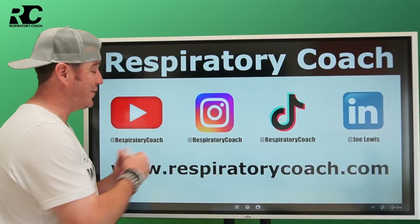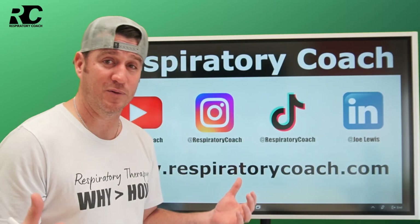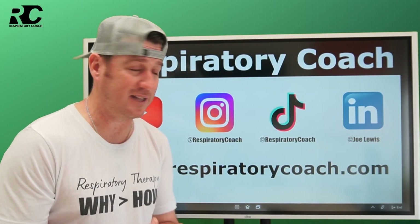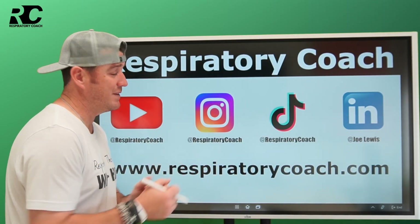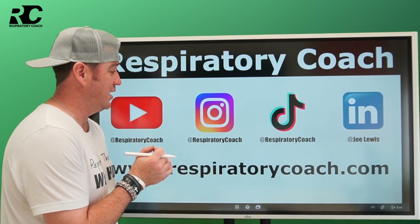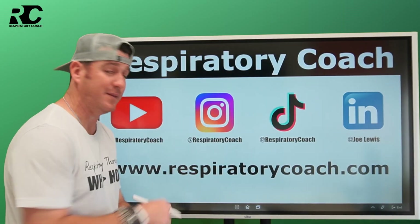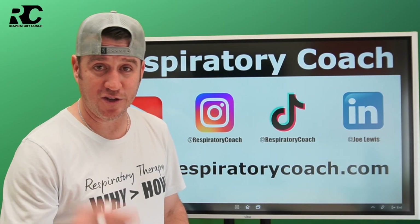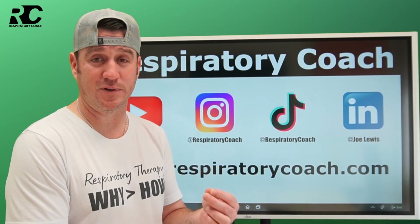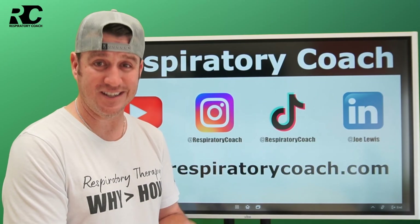I'm the Respiratory Coach. Stay right here on YouTube — hit subscribe, like, and leave me a comment. Tell me what you like about this type of content. Find me as Respiratory Coach on TikTok and Instagram, Joe Lewis on LinkedIn. And don't forget respiratorycoach.com — your place for the resources you need to be successful on your credentialing exams on the first attempt.